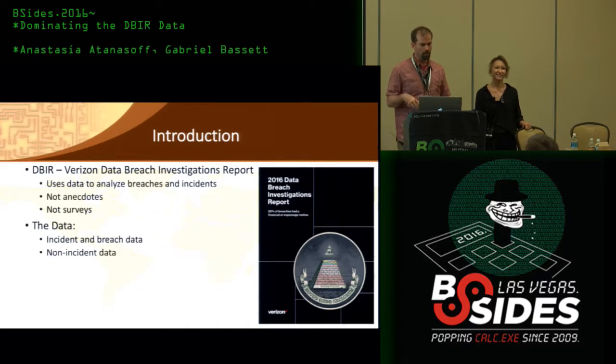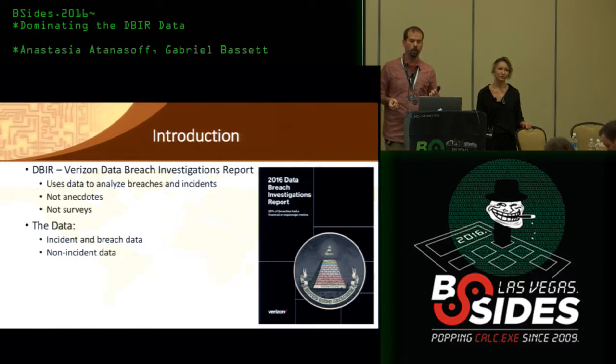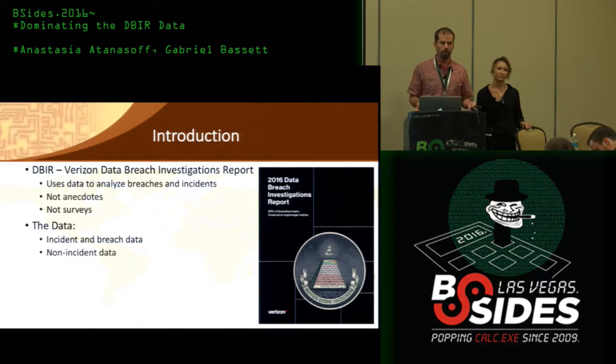Talking about the report: if you aren't familiar with it, it's a report on around 100,000 incidents that happen each year. The goal is for it to be data-driven and done to academic rigor, but we give it a really cheeky voice so that it's actually fun to read, because it's a report and reports aren't fun to read.